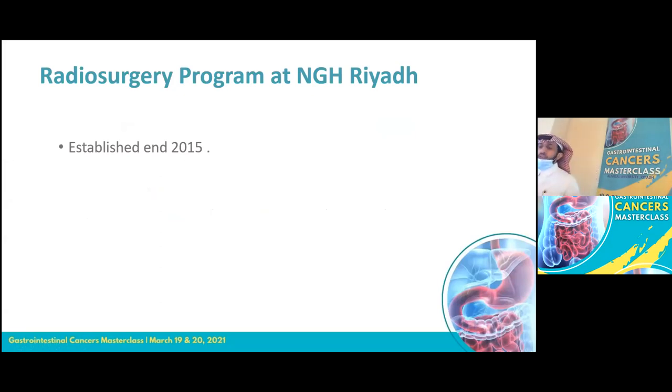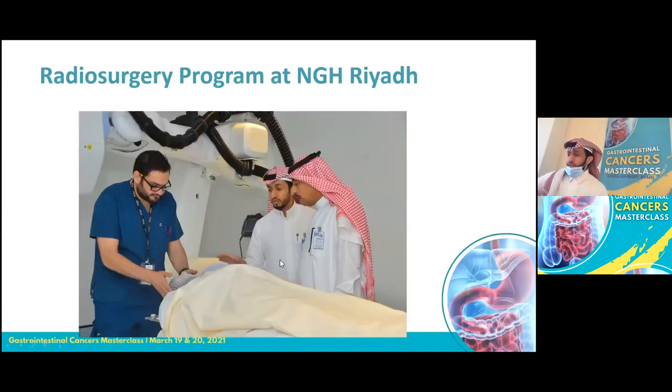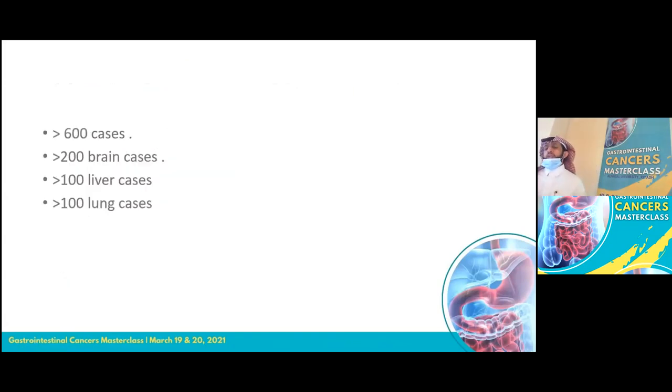Our radiosurgery program at National Guard Hospital was established at the end of 2015 with brain SRS. It is now staffed by two radiation oncologists, three physicists, and six therapists. To date, we have treated more than 600 cases — over 200 brain cases, over 100 liver cases, and over 100 lung cases — without particular morbidity or mortality. We are collecting data and hope to publish by the end of this year or next year.